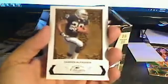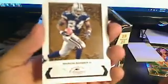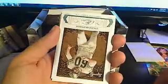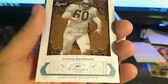Then we have a Darren McFadden base card and a Marion Barber III base card. Next pack — we have a Ronnie Brown base card, Miami Dolphins. Then another TJ Housmanzada base card. Then we have a Chuck Bednarik, Philadelphia Eagles — this is going to be another insert, numbered eleven of twenty-five. How cool is that? Going out to Jeff S.